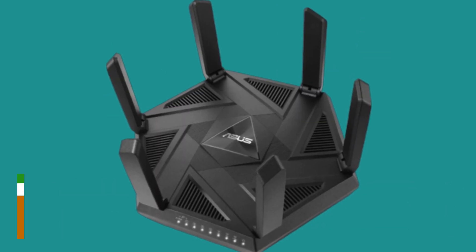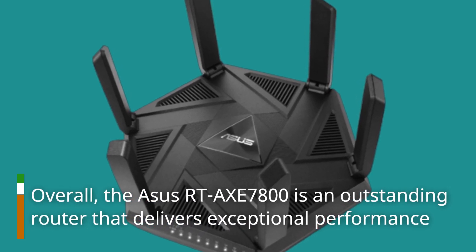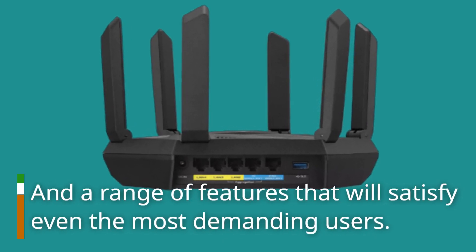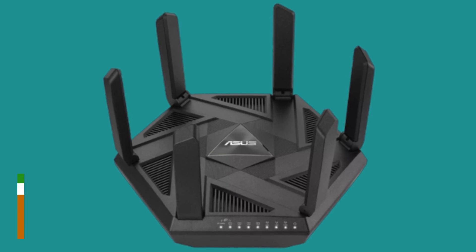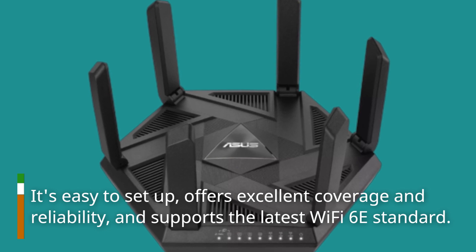Overall, the ASUS RTX 7800 is an outstanding router that delivers exceptional performance and a range of features that will satisfy even the most demanding users. It's easy to set up, offers excellent coverage and reliability, and supports the latest Wi-Fi 6E standard.